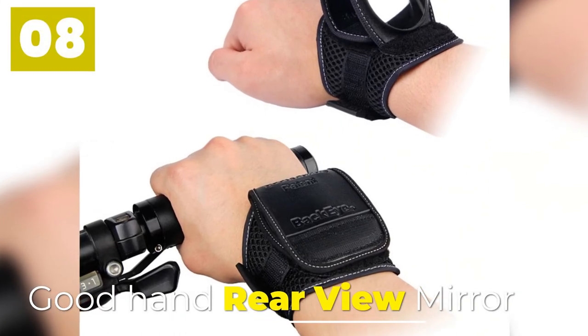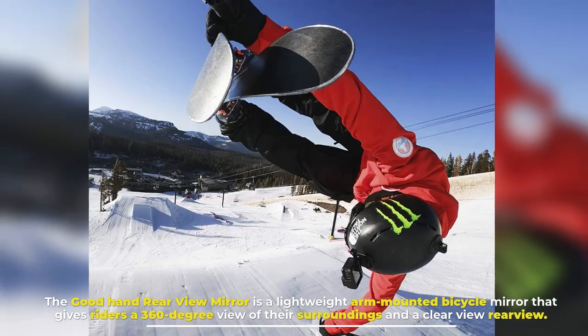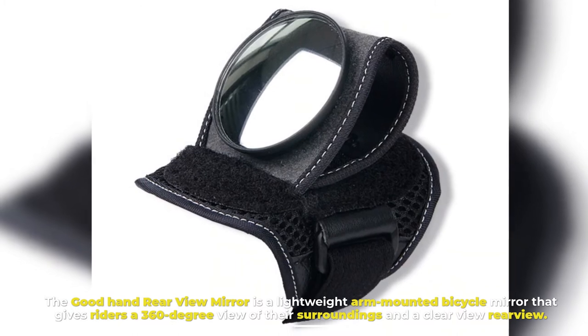8. Good Hand Rearview Mirror. The Good Hand Rearview Mirror is a lightweight arm-mounted bicycle mirror that gives riders a 360-degree view of their surroundings and a clear rear view.